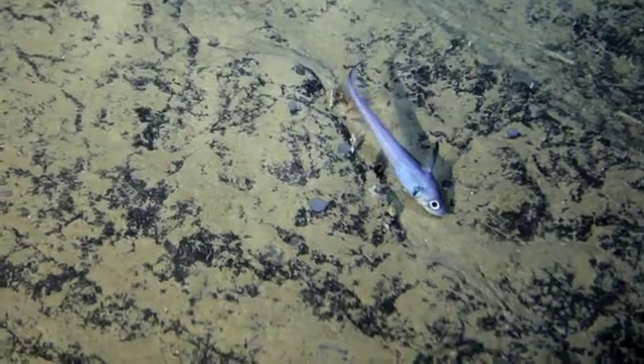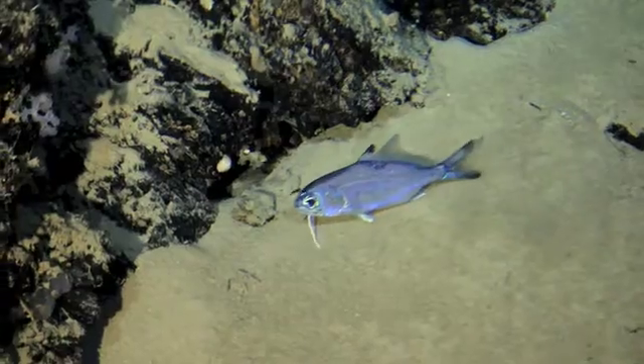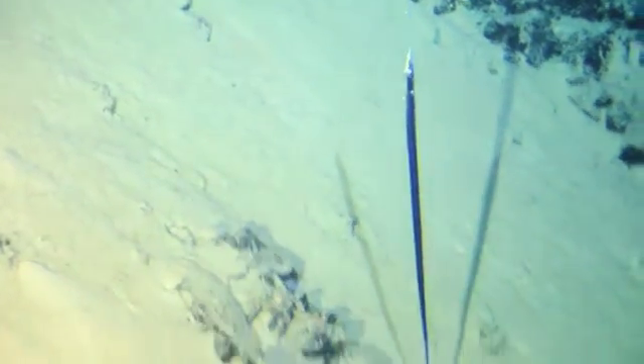But since Carl's sub won't dive much deeper, we'll stop here and explore the bottom where organisms survive by feeding on organic matter from above.